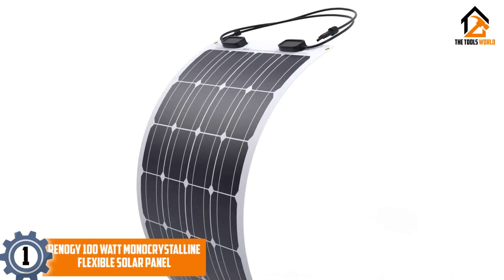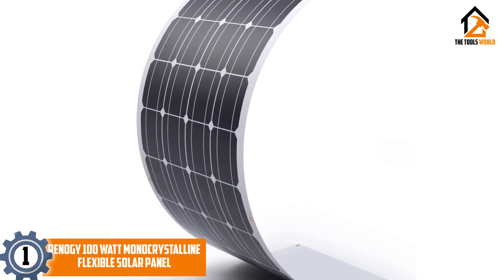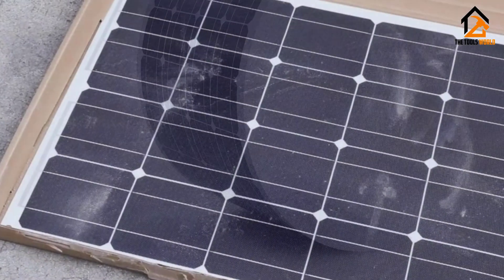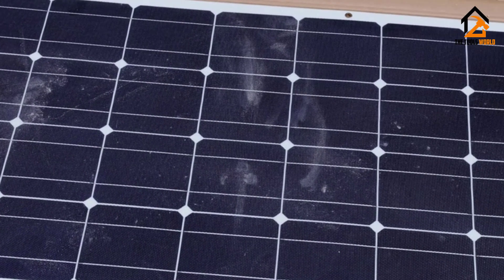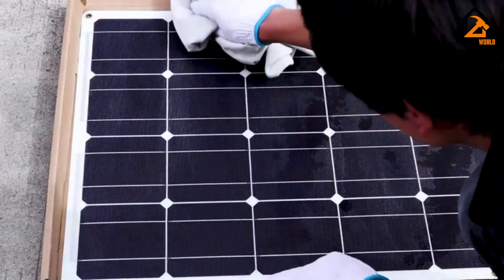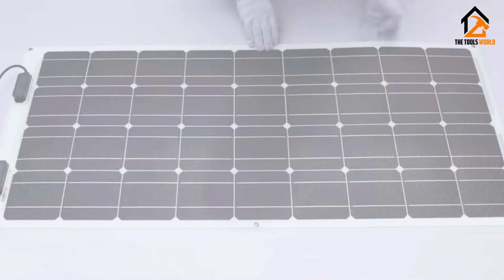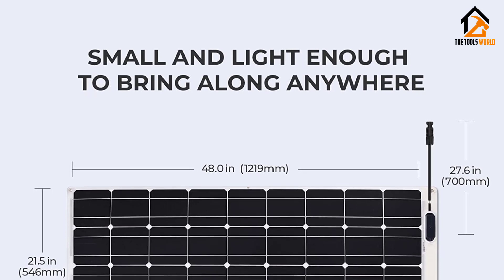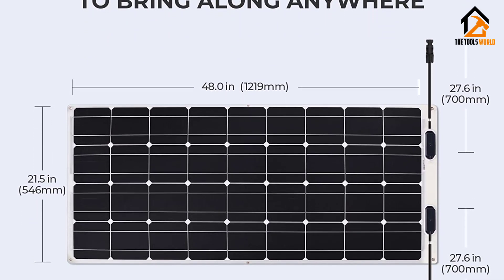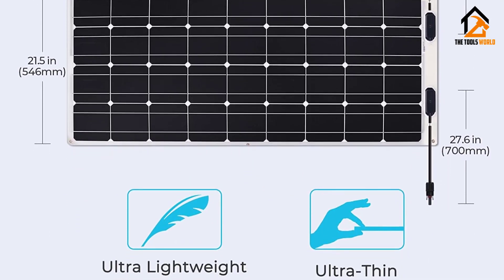And finally, at number 1, we have the Renegy 100-watt monocrystalline flexible solar panel. The Renegy 100-watt monocrystalline is the perfect combination of cutting-edge technology and precision. At just four pounds in weight, this flexible ultra-lightweight solar panel provides the power and energy you're looking for. Its lightweight and flexible nature makes the Renegy monocrystalline easy to carry, transport, and affix on uneven surfaces, thanks to its polymer materials.